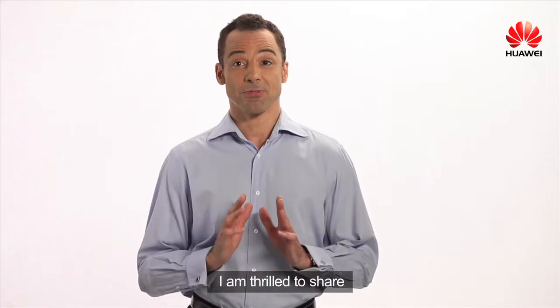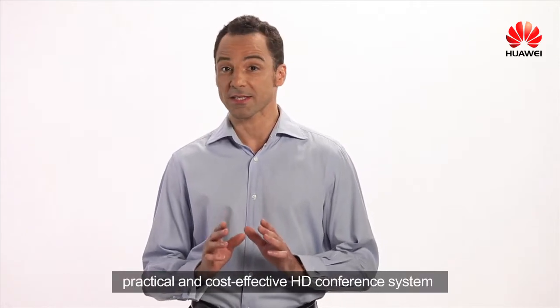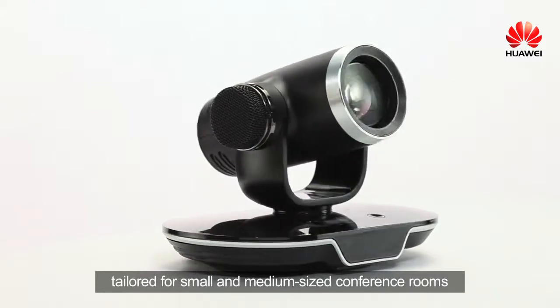Hi, I'm thrilled to share the world's first 3-in-1 smart high-definition video conference system, TE30. TE30 is a simple, practical, and cost-effective high-definition conference system tailored for small and medium-sized conference rooms.